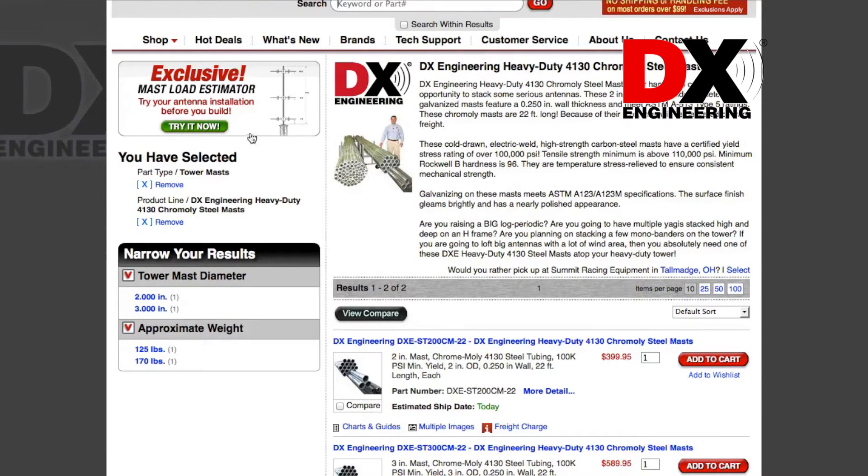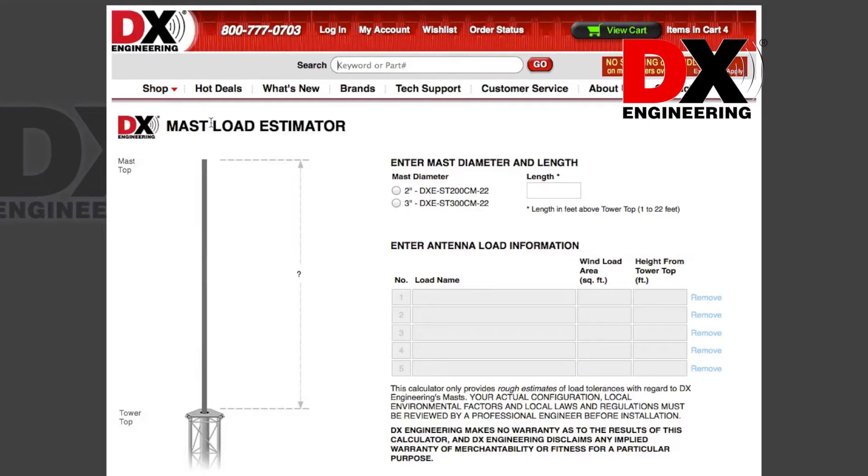Simply click on the mast load estimator button to begin your selection process. Just a few simple clicks and some information about the elements and tower design, and you can purchase the correct diameter mast for your operation.